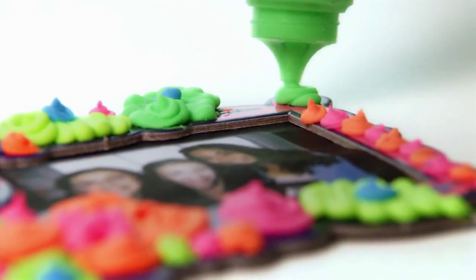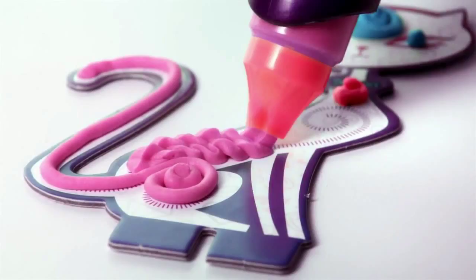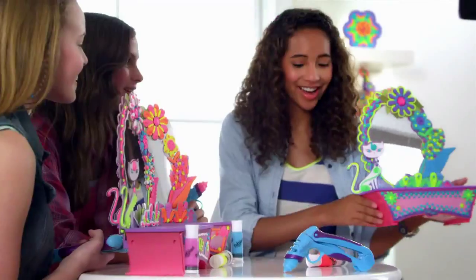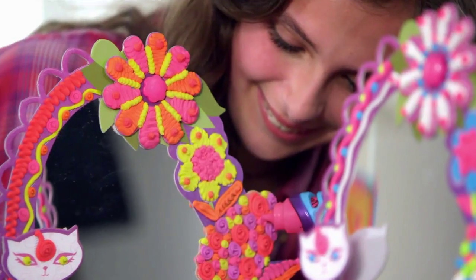Personalize your own Flower Tower picture frame and style the vanity into something that's totally you, or you, or you. You gotta make your mark, show everybody who you are.